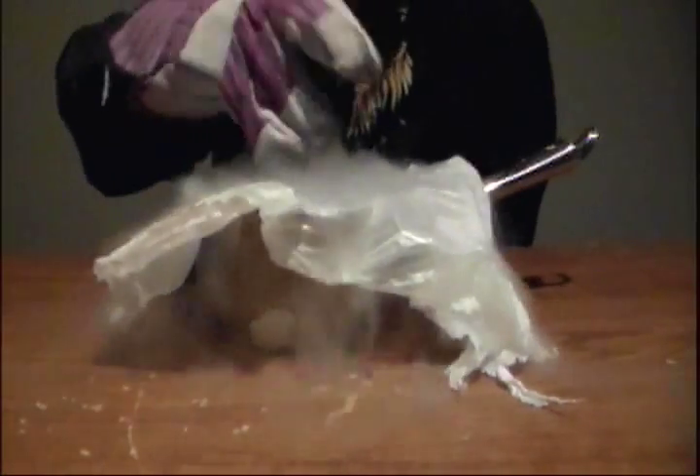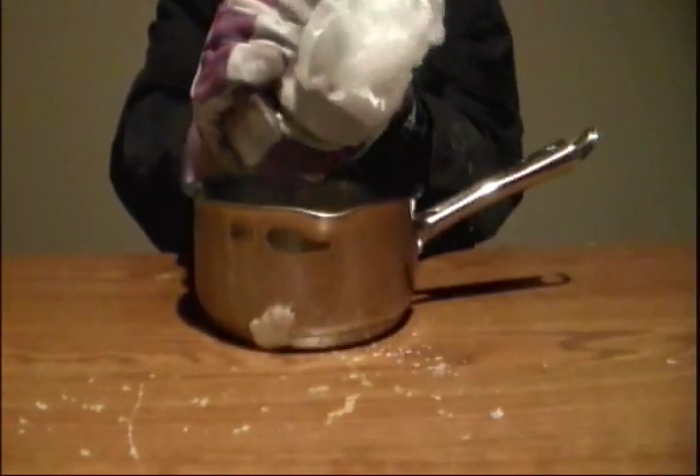Now, get yourself a pair of working gloves — make sure you have them. Why? Because you can't touch this. Now add some dry ice, then mold this into a ball, and voila!